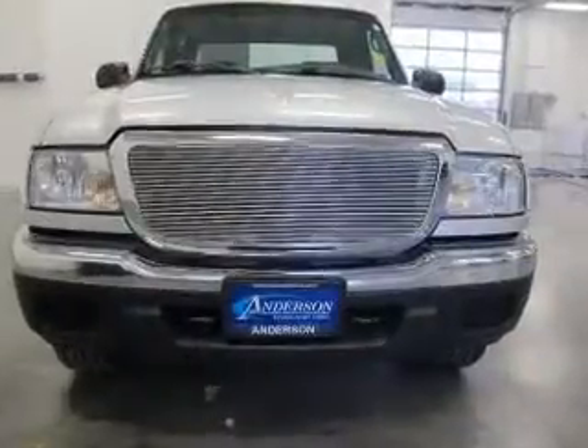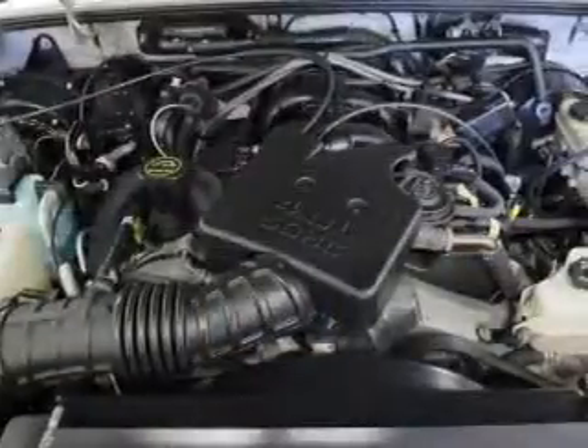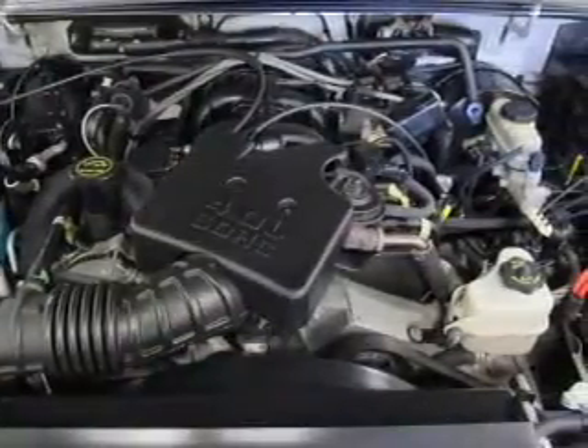Our website offers more information on all of our vehicles. Call us today to start test driving. Drive.